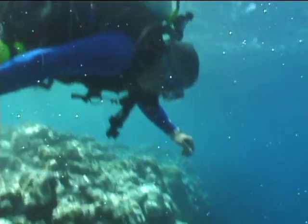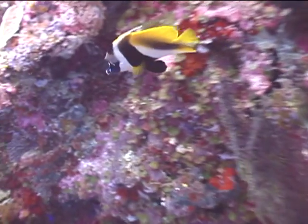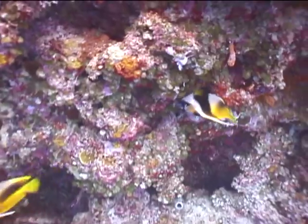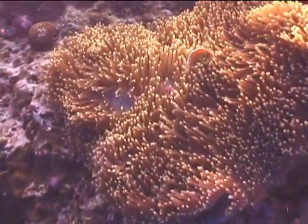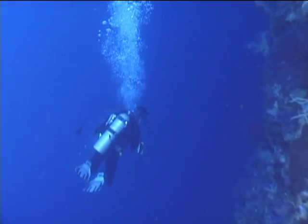We start the dive by swimming over a shallow reef and then abruptly over the edge for the Big Drop Off wall dive. We pass a couple of masked banner fish on the way down. Big Drop Off is famous for its incredible sponge colors and thick rows of tree soft corals.